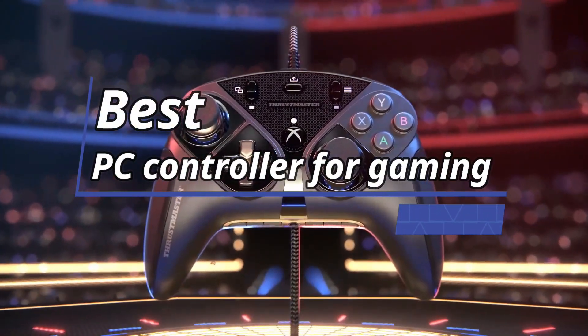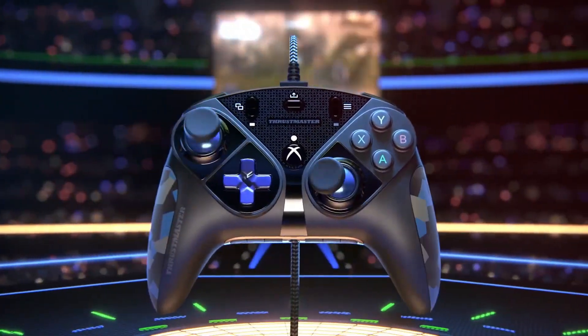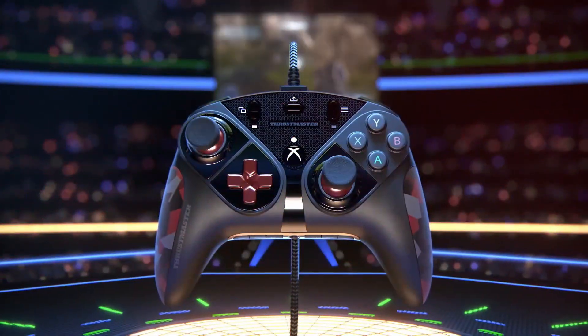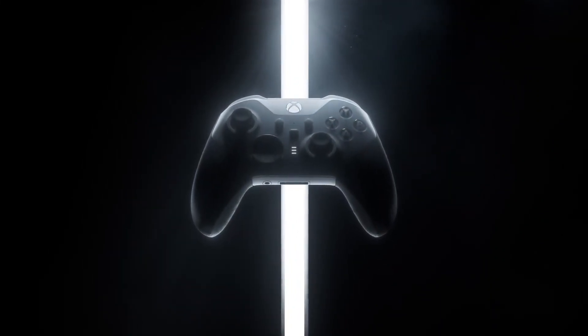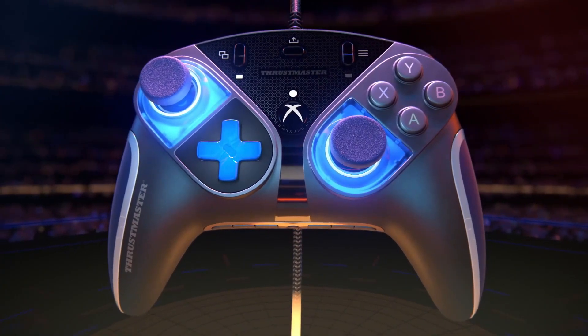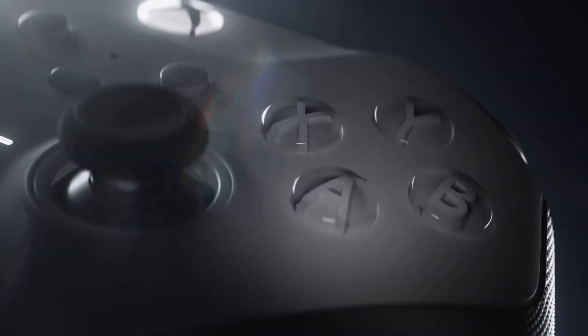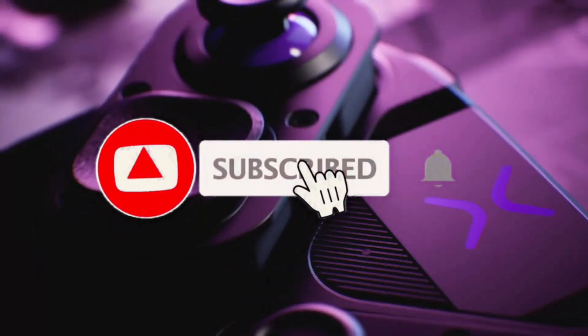Today's video is on the best PC controller for gaming in 2023. Through extensive research and testing, I've put together a list of options that'll meet the needs of different types of buyers, so whether it's price, performance, or a particular use, we've got you covered. For more information on the products, I've included links in the description box down below, which are updated for the best prices.